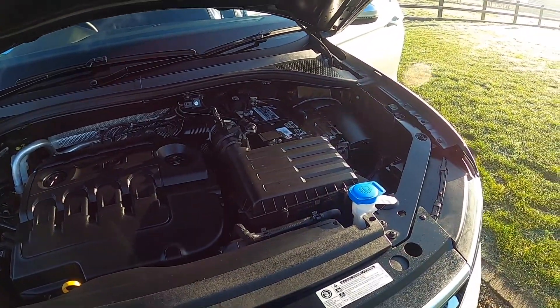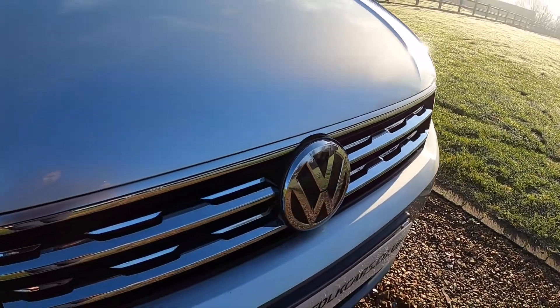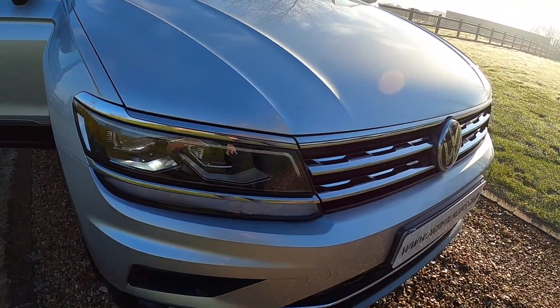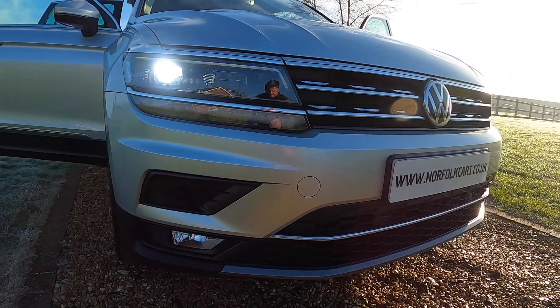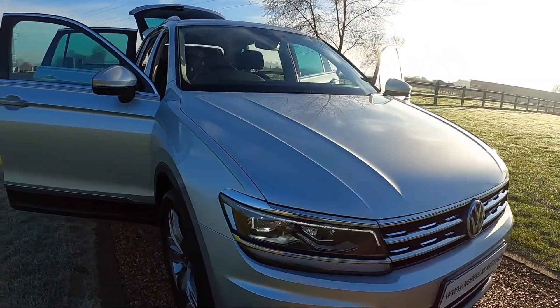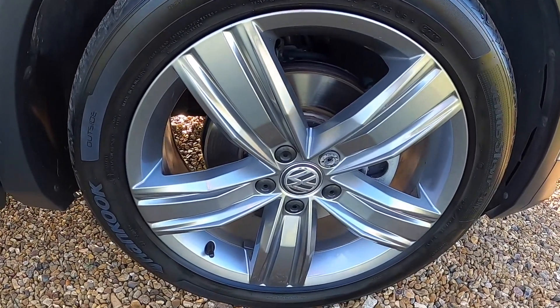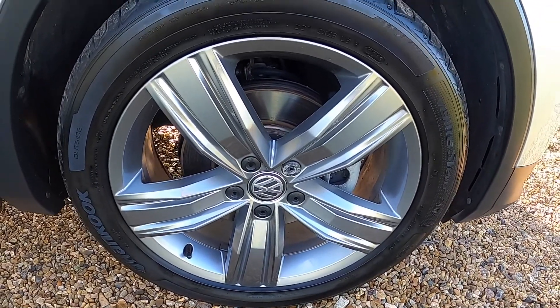As you'll see from these images, the car's in superb condition. It's finished in a metallic silver. This model comes with LED lights, front fog lights, front parking sensors, and 19-inch dark silver alloy wheels.